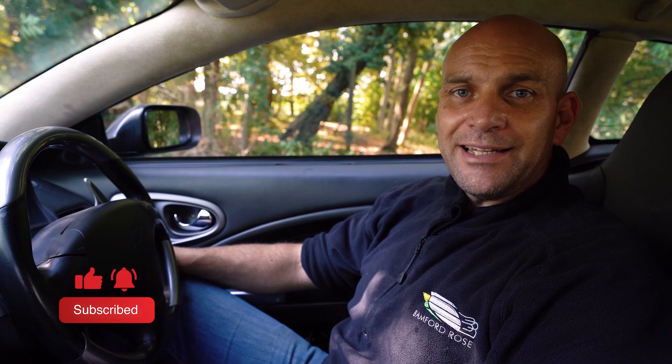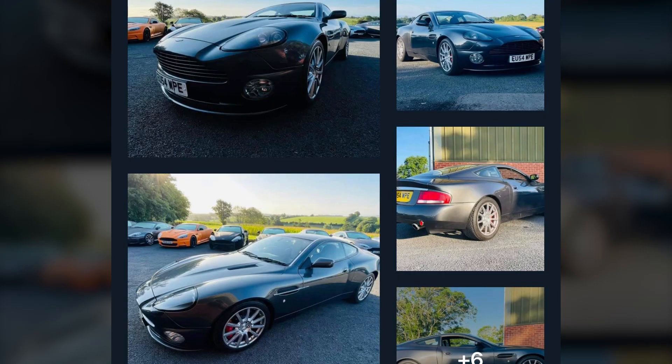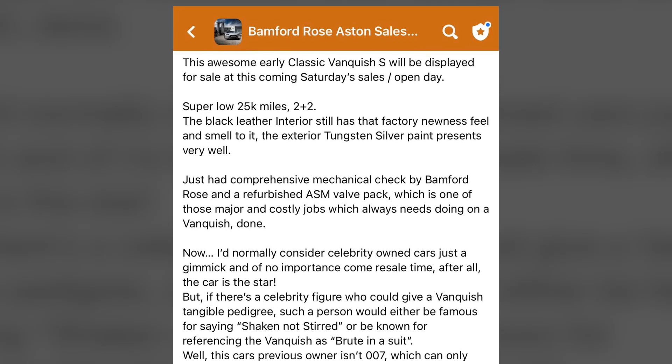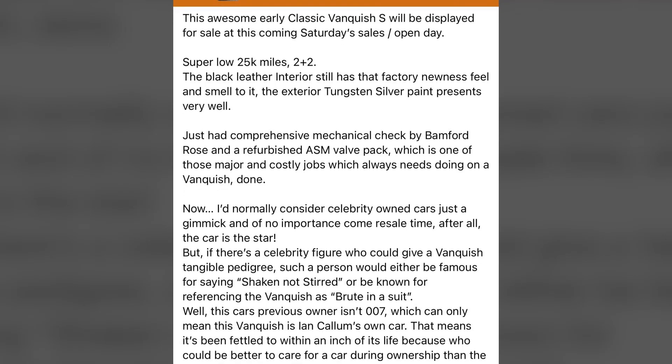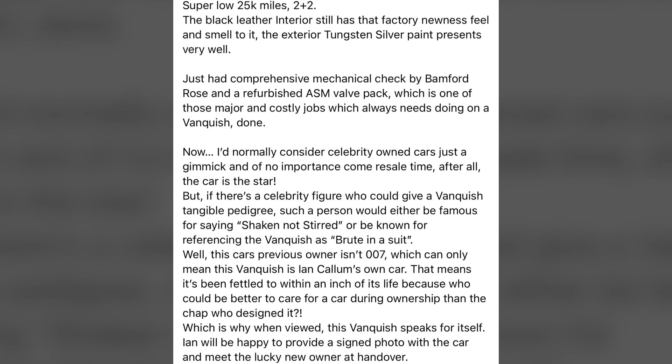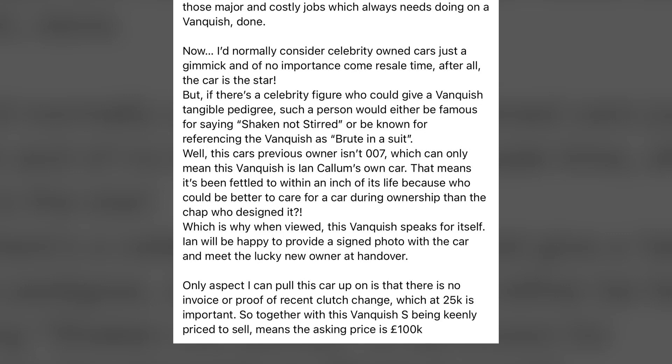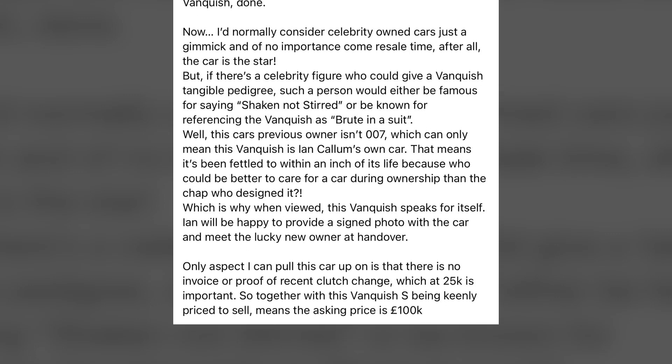Welcome to Banford Rose and another question of the week. This week it's a few tips about purchasing a classic Vanquish. This classic Vanquish S is for sale on our portal — here's the ad, go check it out. At 100k this Vanquish S represents a great purchase, and obviously because it's been given the once over by us and we've actually done some work on this car, it really is a top buy.